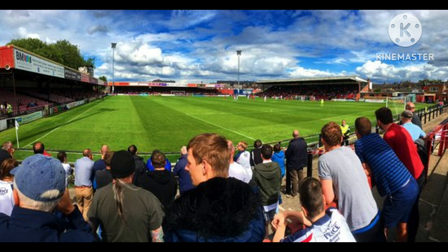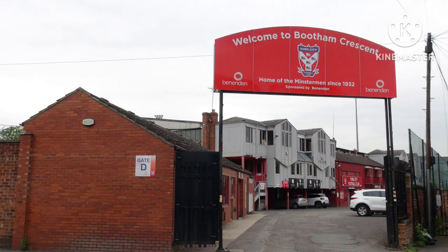In the early 2000s, Bootham Crescent almost stopped hosting football matches altogether, when the chairman at the time, Douglas Craig, put the ground and the club up for sale for £4.5 million in December 2001. It was announced that the ground would close on the 30th of June 2002, and there were talks over a move to the Huntington Stadium. In March 2002, the club was bought by John Batchelor. He said York would continue to play at Bootham Crescent until a new stadium was built. Although they remained at Bootham Crescent, there was still talk about the club moving to Huntington Stadium. However, planning problems arose with bringing that ground up to Football League standards, and the club preferred to stay at Bootham Crescent.